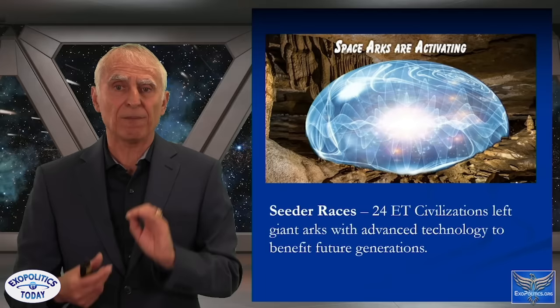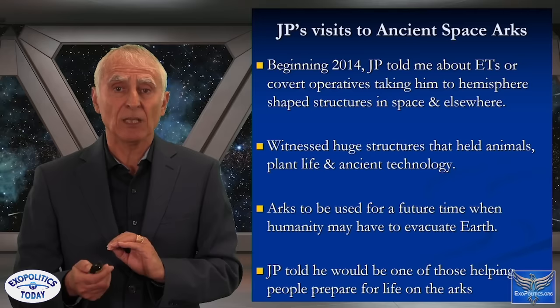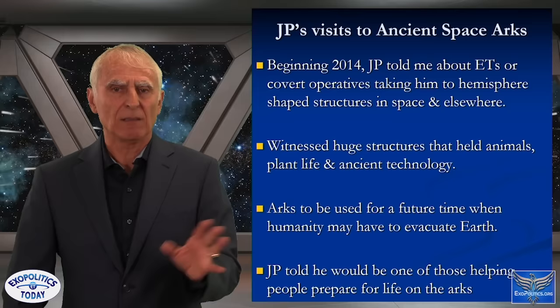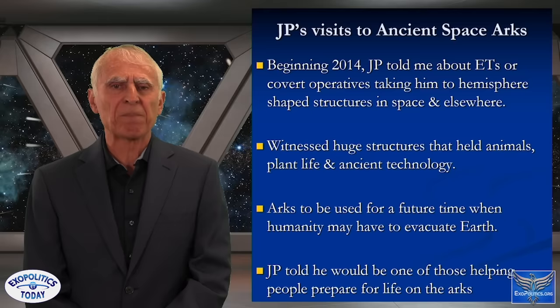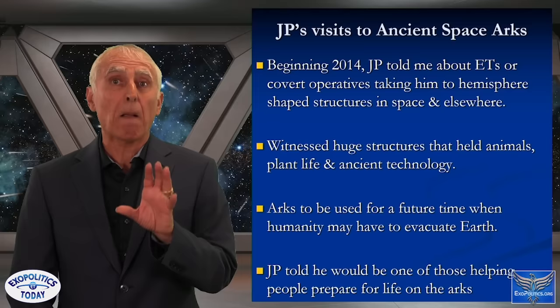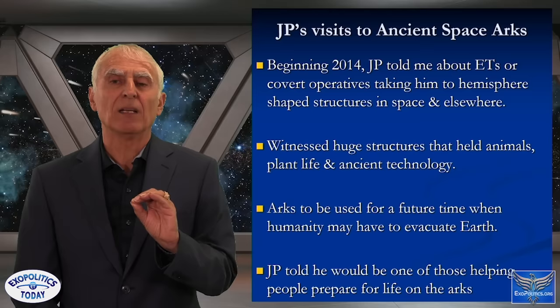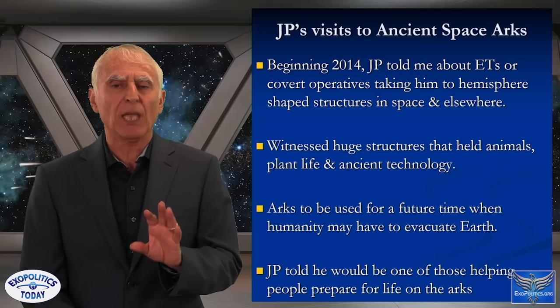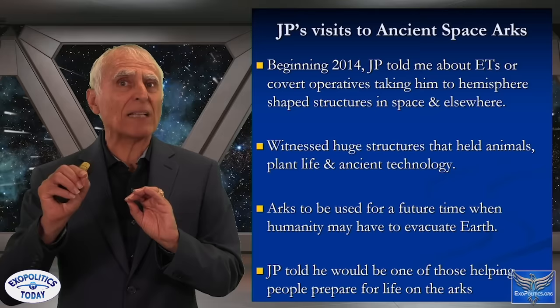JP has visited some of these ancient space arcs. Beginning in 2014, he was taken to hemisphere-shaped structures in space and elsewhere — huge structures holding animals, plant life, and ancient technologies — meant for a future time when humanity may have to evacuate Earth. That's not inevitable, but it was a possibility back in 2014 when he first told me. JP said he would be one of those helping people prepare for life on the arcs.